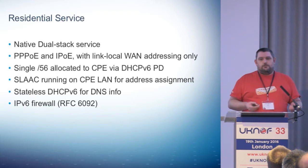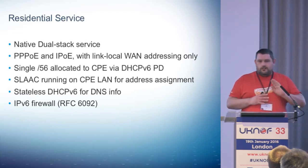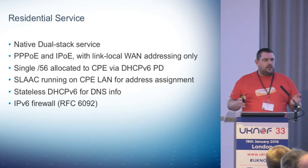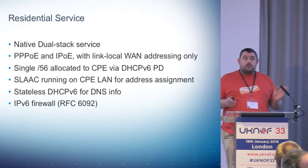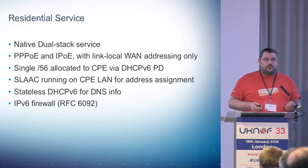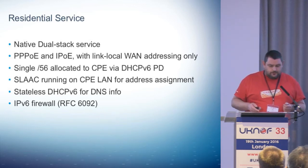All the bog-standard things you would expect on a local LAN to have any device connect. So it will support all the Android, iOS, PCs, Linux, whatever's out there — it just works. Apart from baby monitors, because there are ones out there that crash if they see a router announcement. So watch out for some of those horrors.